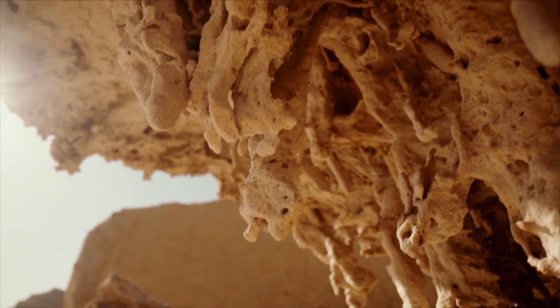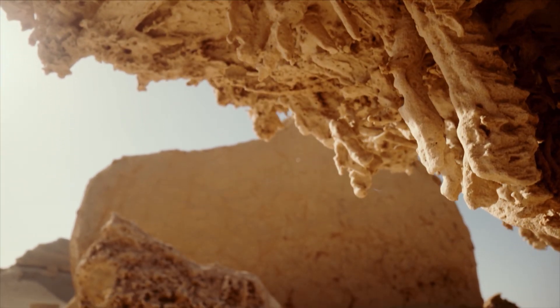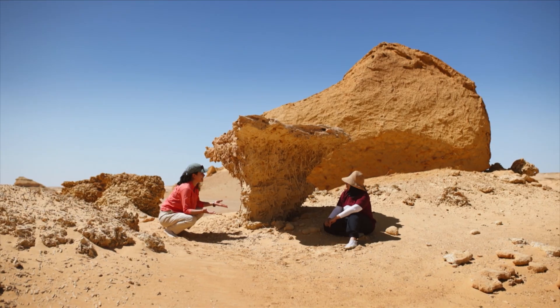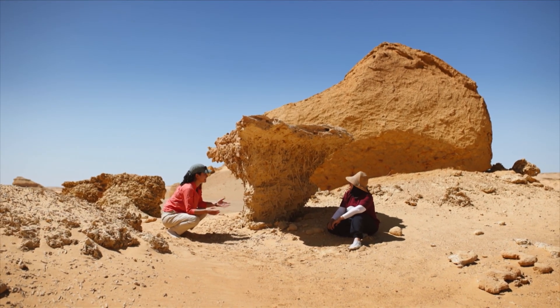As a matter of fact, this desert was a sea. So it could be mangroves, or it could be burrows from crustaceans. But either way, we know it was in the ocean. Yes. So that means we're sitting at the bottom of the sea. Yeah, literally.